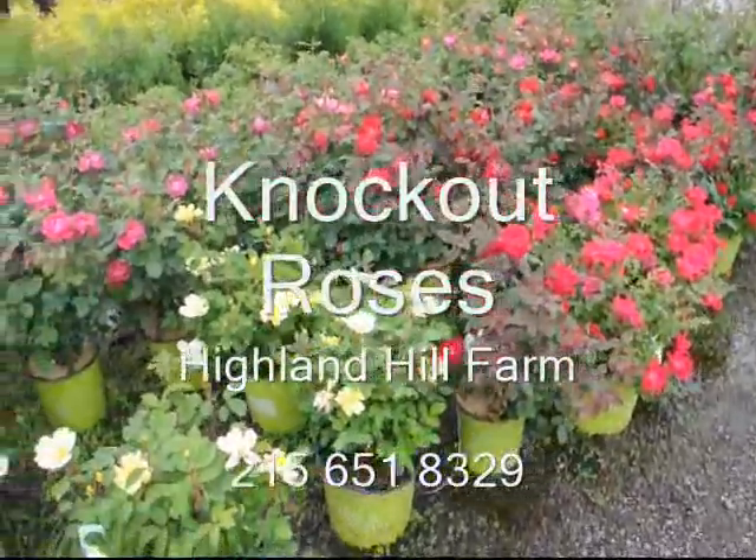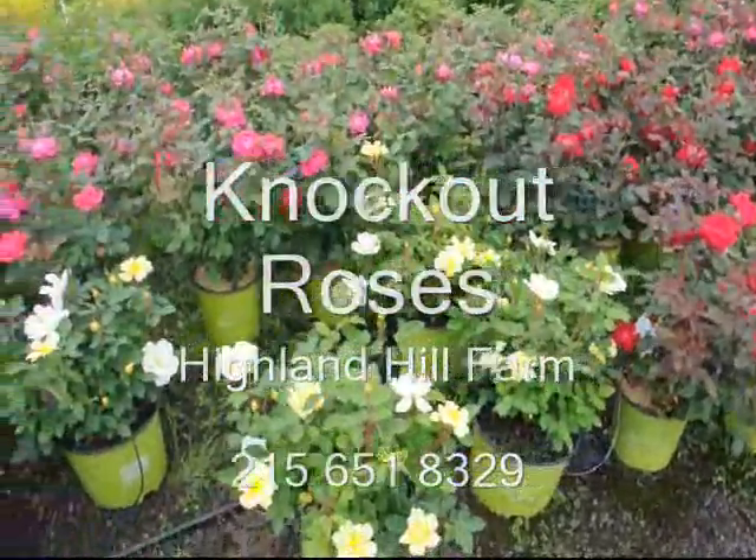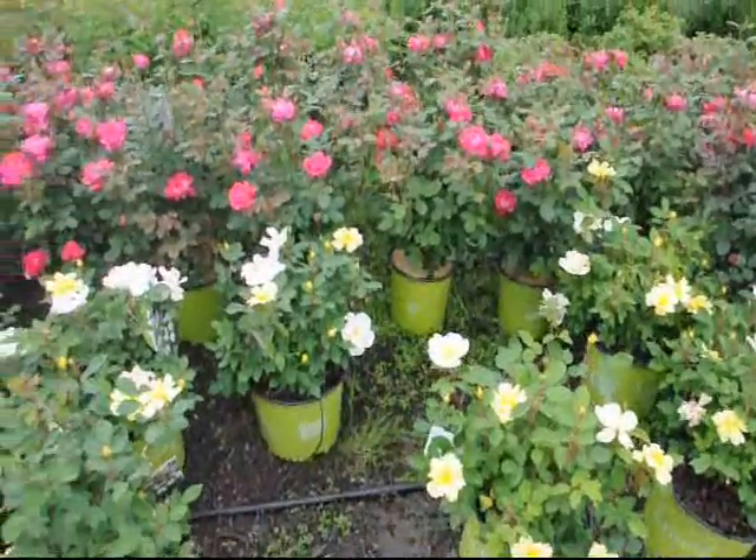These are knockout roses located at Highland Hill Farm. We're located on Route 313 in Fountainville, Pennsylvania.